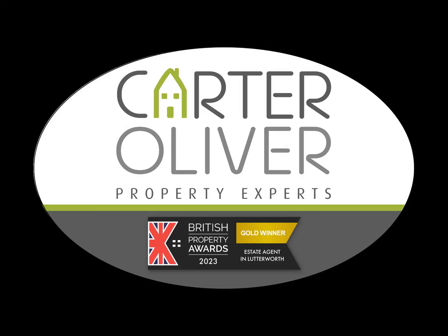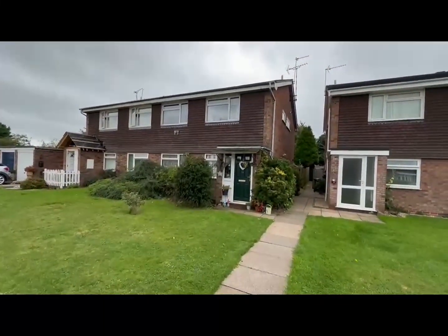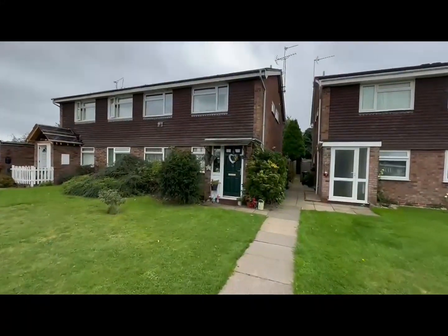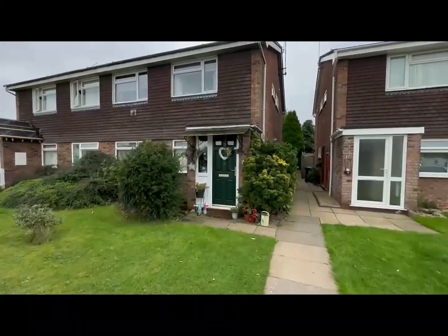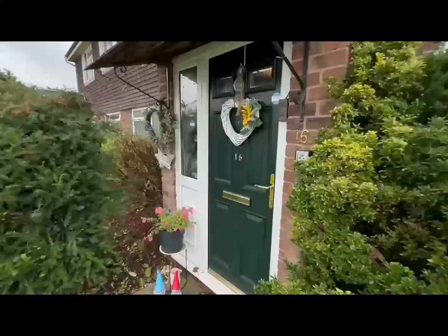Hi, Carolyn here from Carter Oliver Property. We're in Guthlaxon Avenue, just a short walk into Lutterworth Town Centre today, and I have a fabulous two-bedroom first floor apartment to show you. There's no chain and it also benefits from having a garage and a garden. Why not come upstairs and have a look?